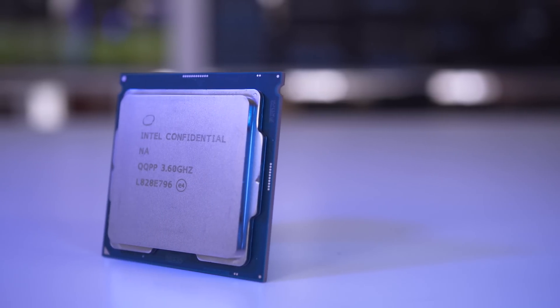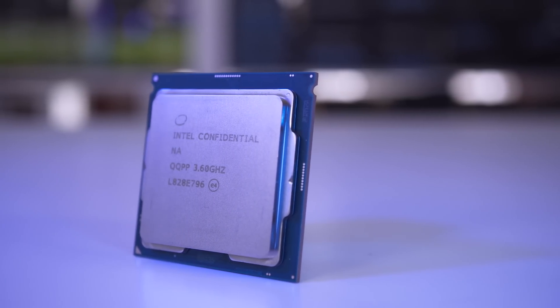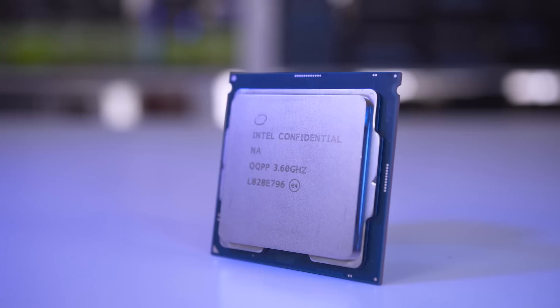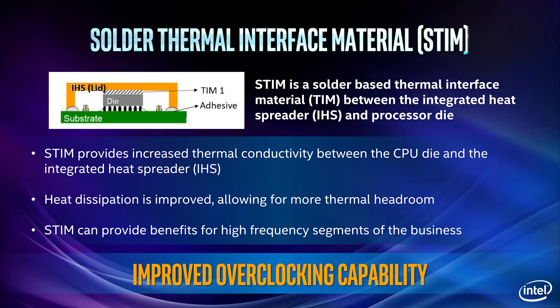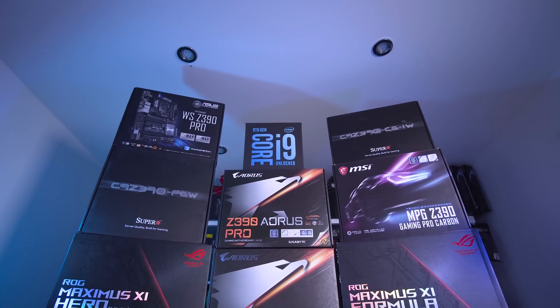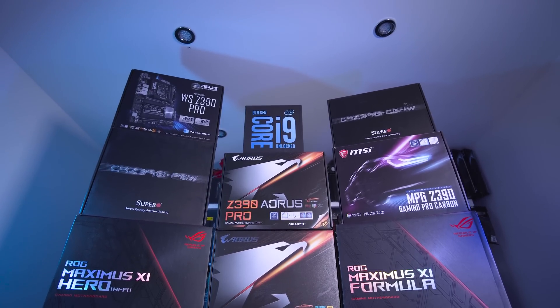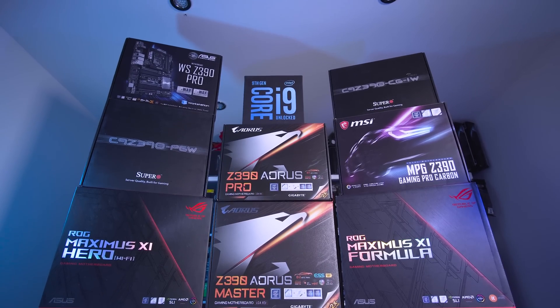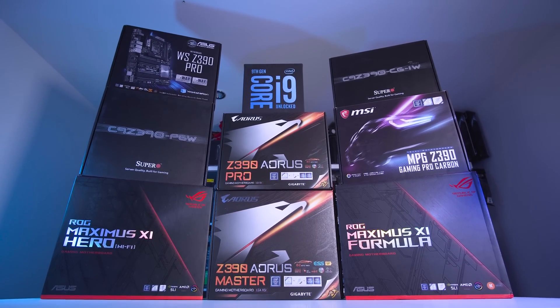The i9-9900K pretty much looks like any other Coffee Lake CPU as it is part of the same family and therefore uses exactly the same design throughout. The only difference you can't actually see is that the TIM is soldered now. This means there's no more de-lidding necessary, which is especially useful for those wanting extreme overclocks. It's also worth noting that the i9-9900K, like the rest of the 9th gen processors, will work on all 300 series boards, meaning the 8th gen works on Z390 and the 9th gen is both forwards and backwards compatible.